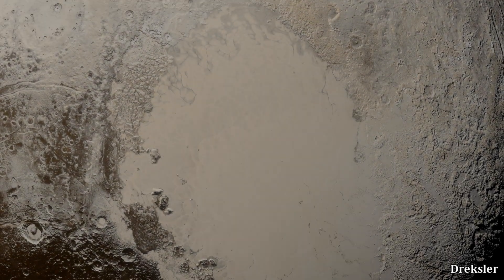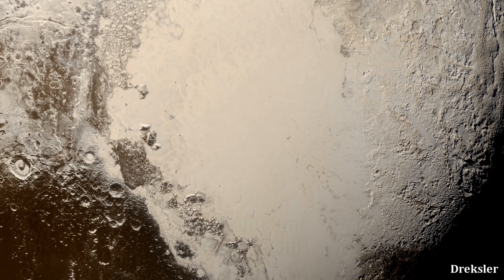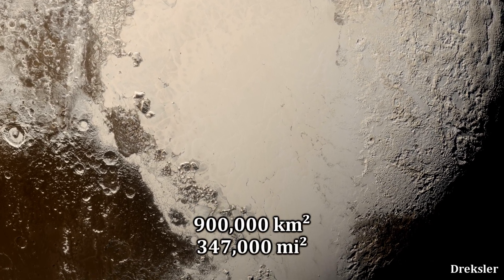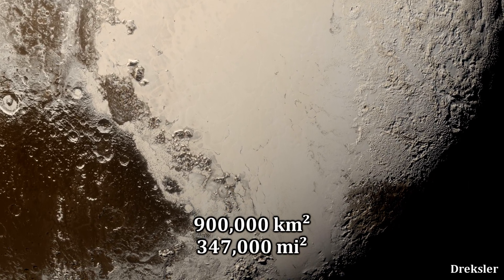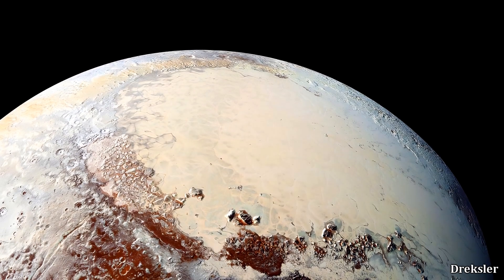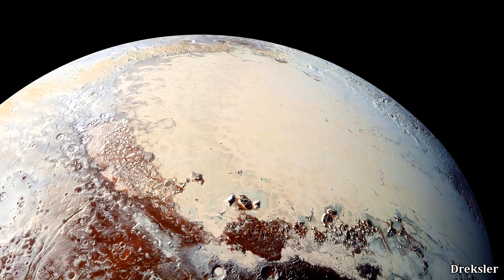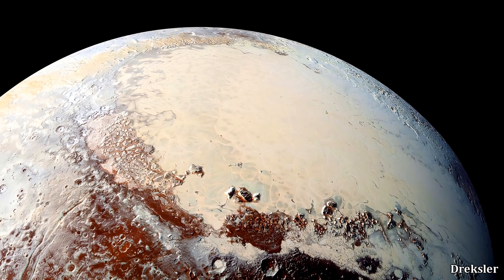Sputnik is a massive plain and basin located on Pluto. With a surface area of about 900,000 square kilometers, it is pretty much the size of Venezuela. Unlike the rest of the surface, which is much more rugged, Sputnik is much smoother and has almost no impact craters.